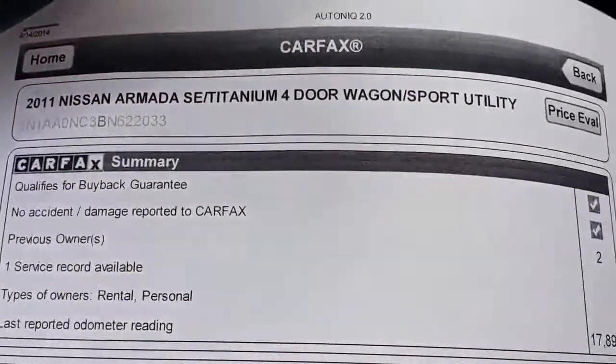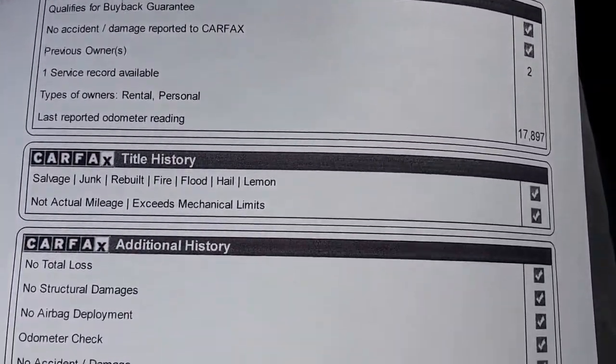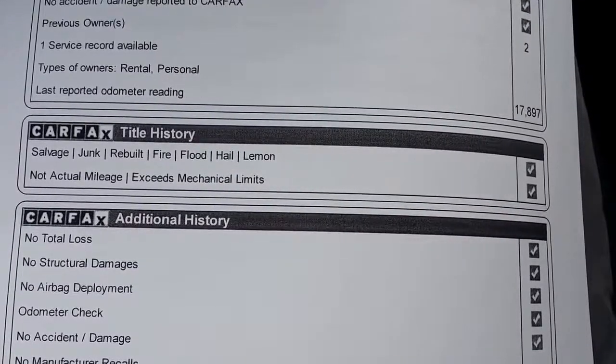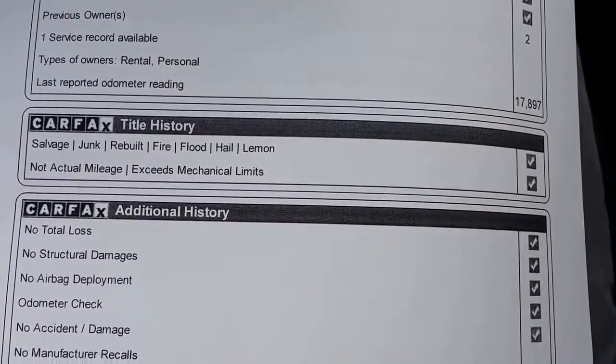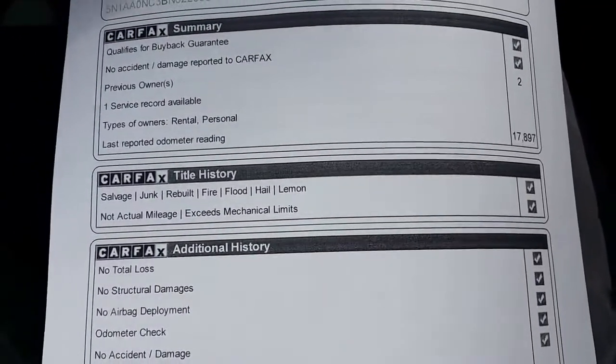This car has a clean Carfax — let me show you. No total loss, no structural damage, no airbag deployment, no odometer discrepancy, no accident damage, and no manufacturer recalls. We also have all the service records on the car — we can go more into that when you come in in person.